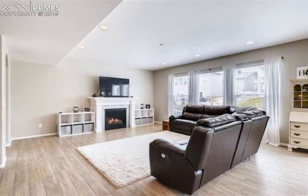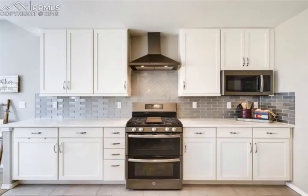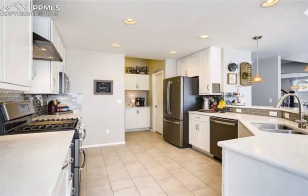Stunning light new home located in the coveted Wolf Ranch community. Bright and open main level, perfect for entertaining family and friends. Enjoy the beautiful, easy-to-maintain laminate wood flooring, neutral paint and sleek lighting throughout. Formal dining boasts tray ceilings and arched entry.